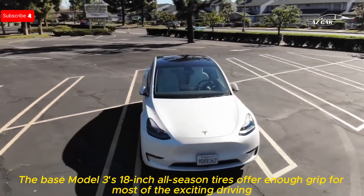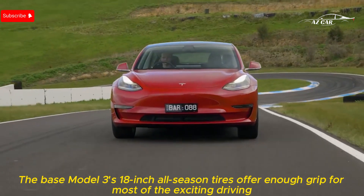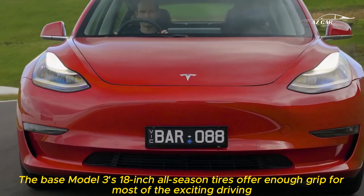The Model 3's 18-inch all-season tires offer enough grip for most exciting driving situations.